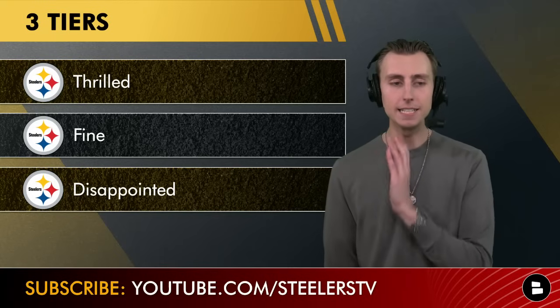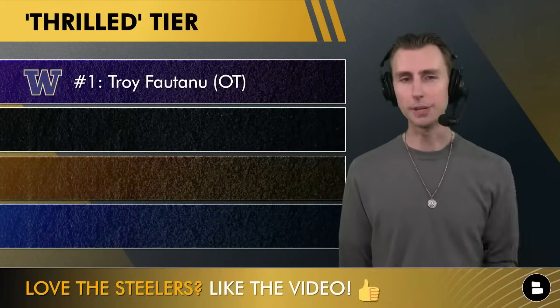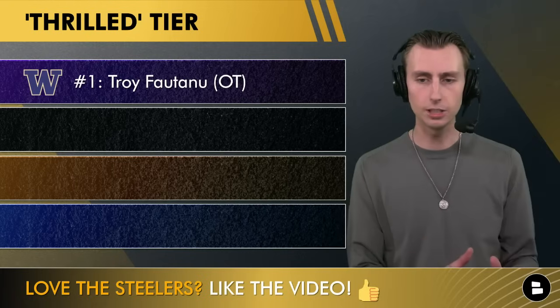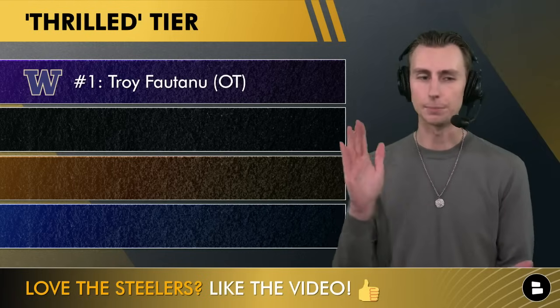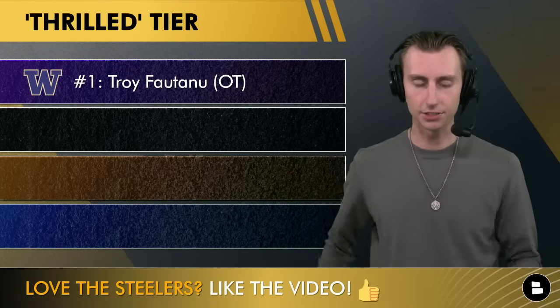Starting with the thrilled tier: number one for me is Troy Fontenot out of Washington. This guy has positional versatility — he can play center, guard, and tackle on both sides.